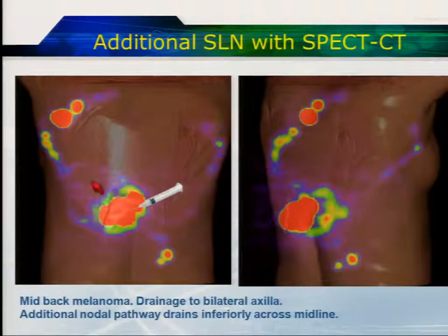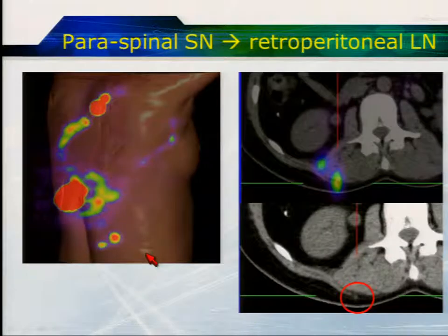Here's an example of a patient with a back melanoma where you can see drainage to both axillae and also an unusual pattern of drainage across the midline to the middle of the back. Focusing on that node: it drains to a small node posterior to the paraspinal muscles on CT, then a secondary tier node travelling into the retroperitoneum. This is actually a well-recognised path of lymphatic drainage and it explains why some patients develop retroperitoneal lymphadenopathy — a loco-regional pattern of spread, not haematogenous, which may have prognostic significance.